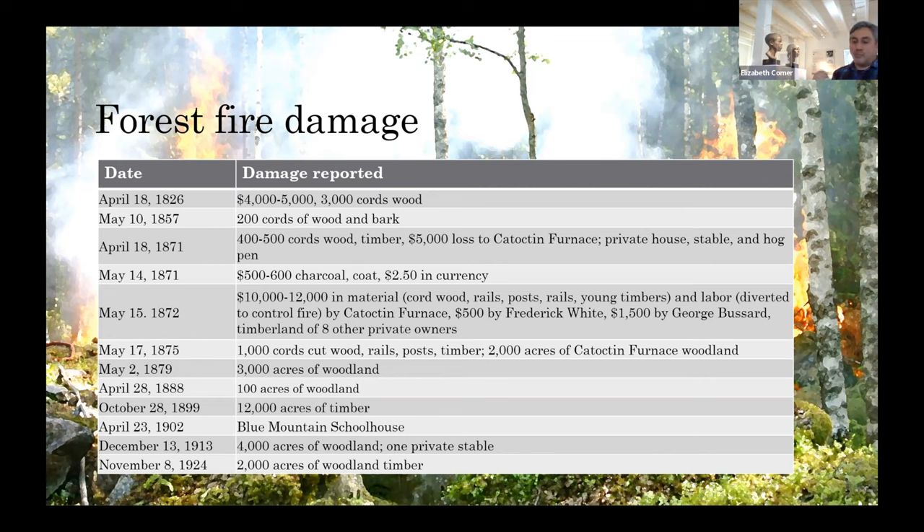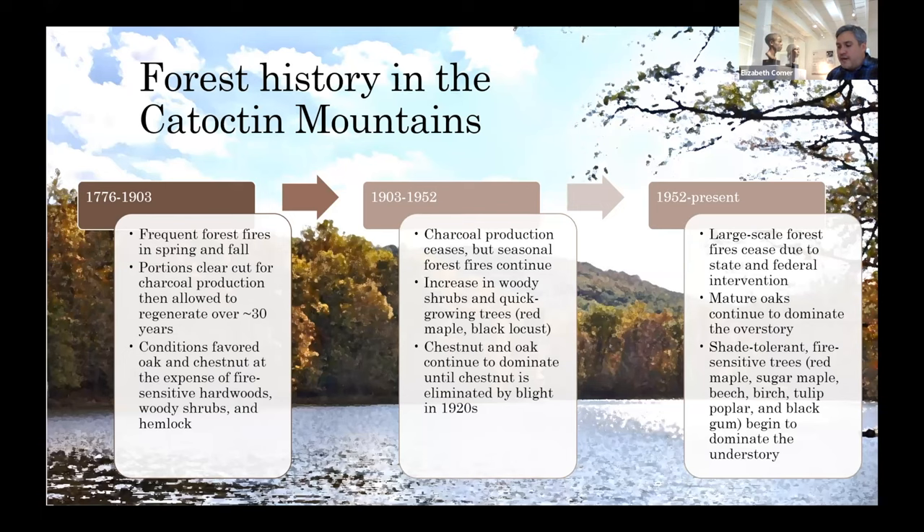Smaller contained fires probably didn't show up in the papers; they only made the news when there was massive property damage. The effects of these forest fires and the sudden end of these occurrences due to state and federal intervention in the 1950s really changed the landscape ecology here. Because of frequent forest fires in spring and fall, and the clear-cutting for charcoal production followed by regeneration, we're not exactly sure what took place before European settlers were here as well.